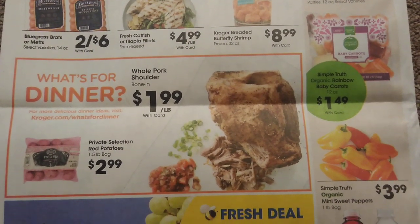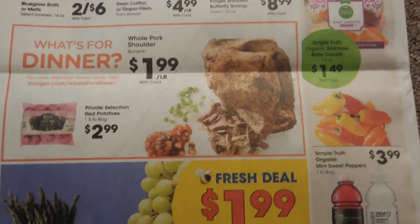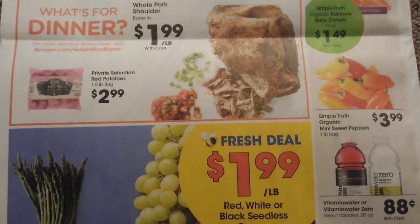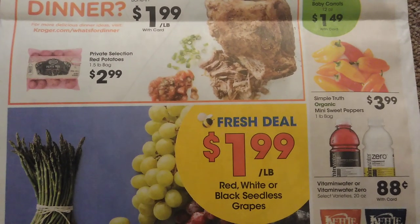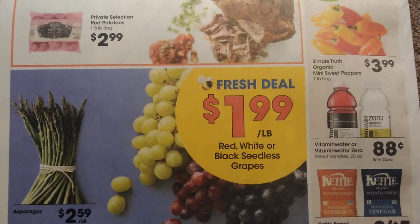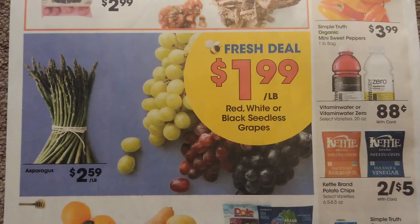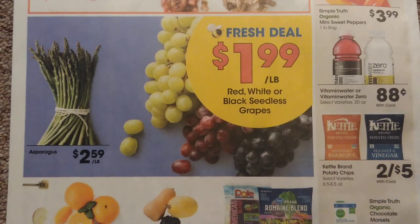Whole pork shoulder is $1.99 a pound — pretty good deal. My ad is from the Cincinnati/Northern Kentucky area, so sometimes produce and meat will vary by region. If this is not exactly what you have in your region, that's why.